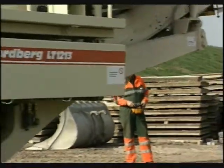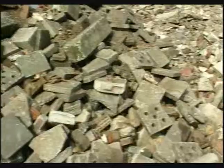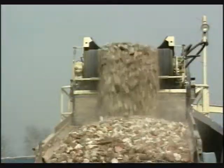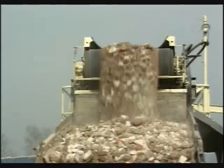Crushing contractors are faced with a number of new challenges today. They need more mobile equipment capable of efficiently crushing different feed materials, from blasted rock to demolition debris. At the same time, profitable crushing calls for higher production capacity and cost efficiency.